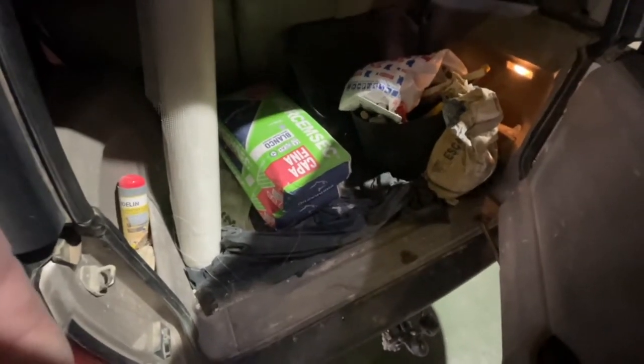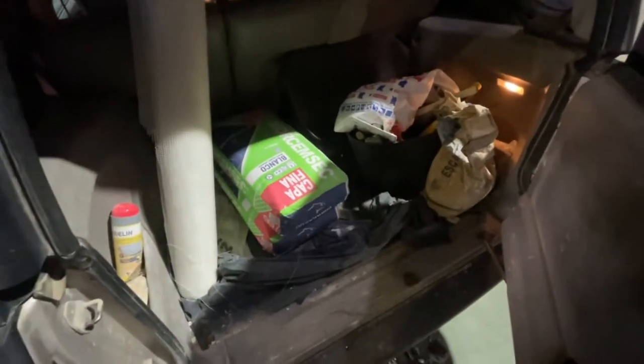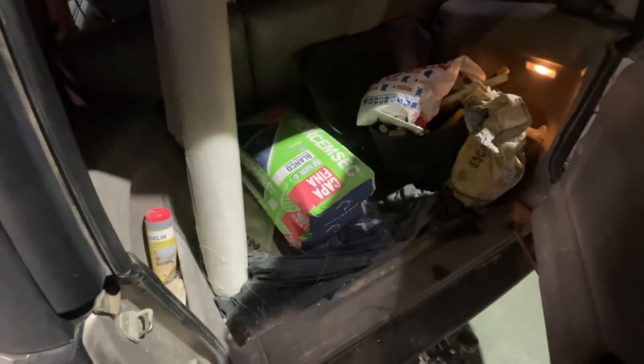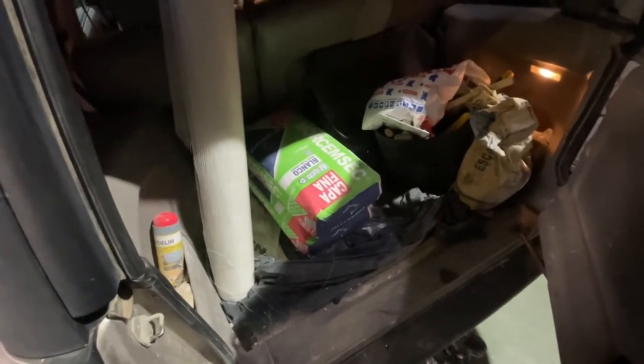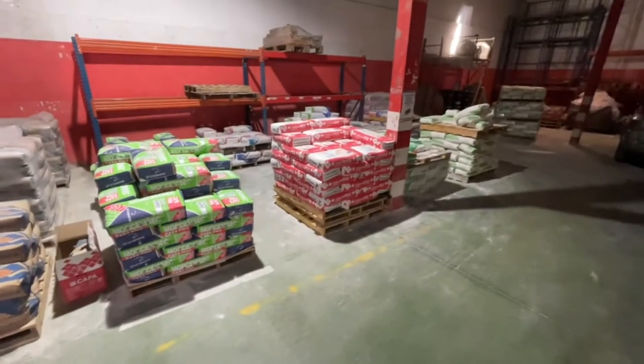We're restoring a finca up in the hills about half an hour away and I come here. This is called Mawson's Sack - it's a white, fine, hard coat which we use inside. First we use cement. There's our tools there. These are the mortars here in Spain.